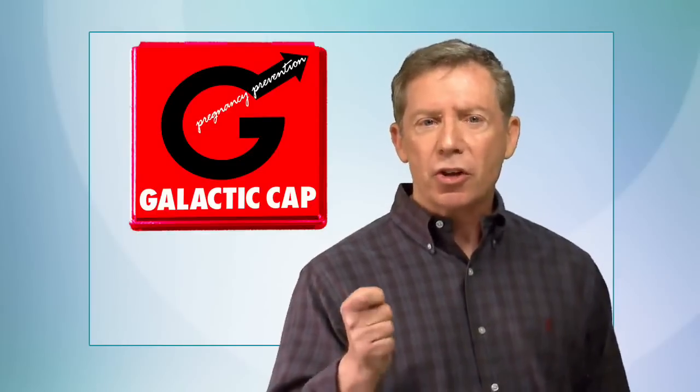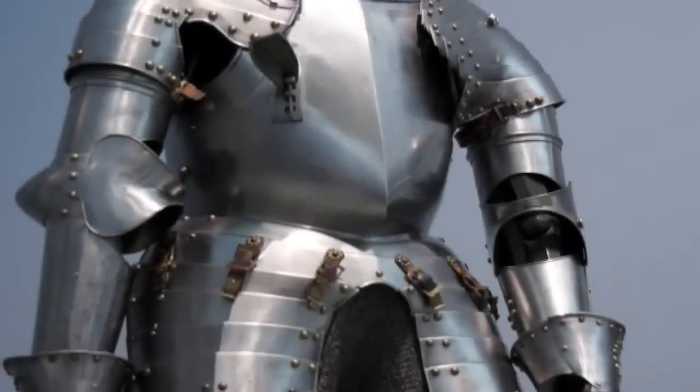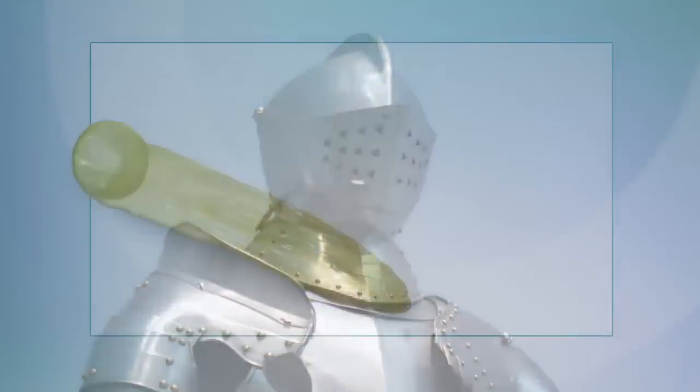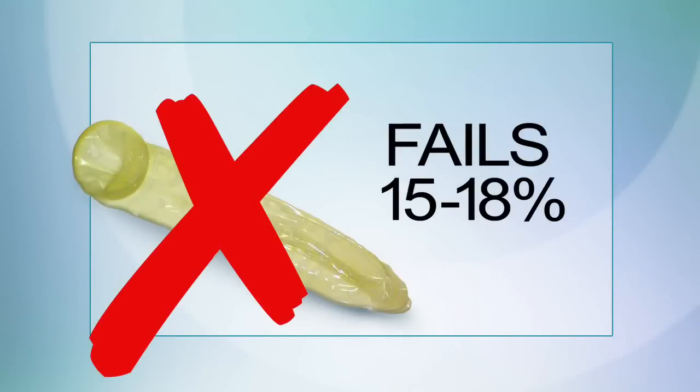The thing that makes it so unique is that it fits safely and securely only on the head of your penis. Here's how it works. The problem with old-fashioned condoms is that they reduce sensation and your full enjoyment during sex. What's worse, they typically fail 15-18% of the time, either through breakage or improper usage.